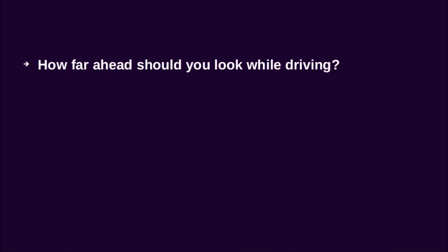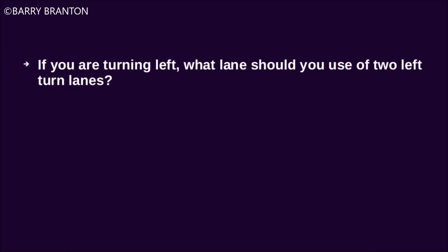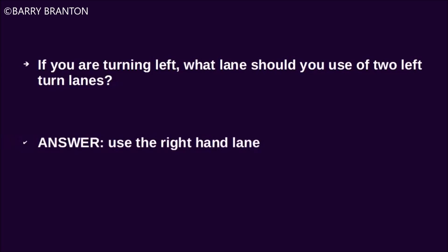How far ahead should you look while driving? You should look 12 to 15 seconds ahead of you while driving. If you are turning left, what lane should you use of two left turn lanes? Use the right-hand lane.